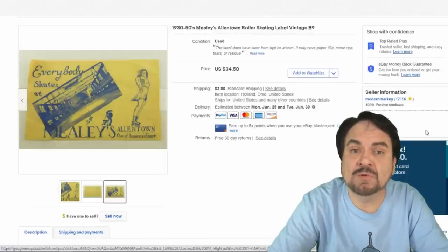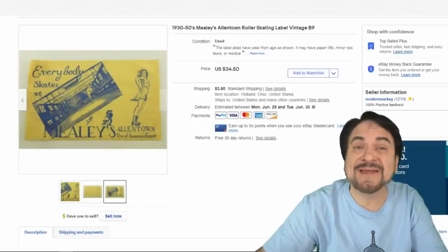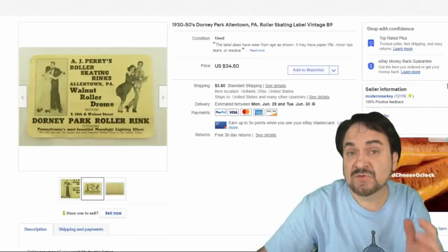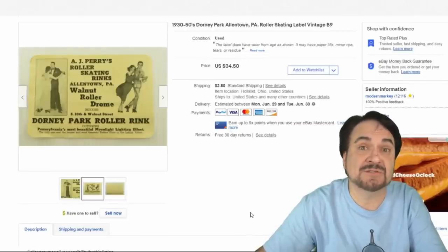This one here is a paper roller skating label. It went for $16.99. The same person also bought another one from Allentown, PA for $16.99 as well. Easy — just shipped them together with combined shipping.